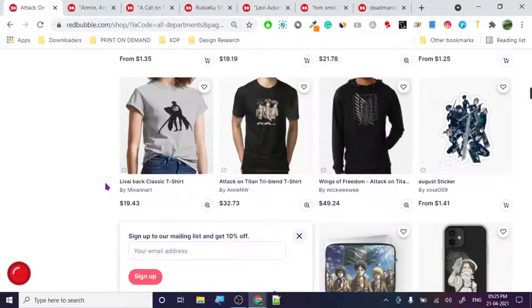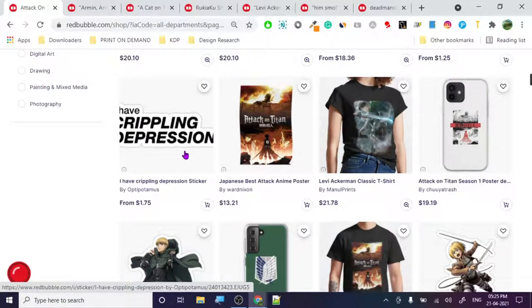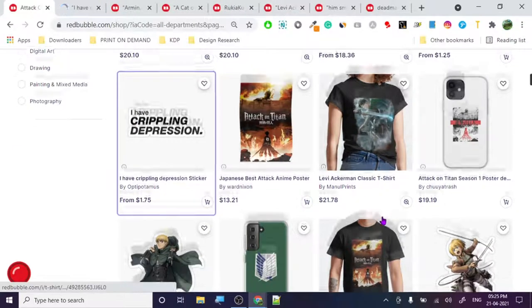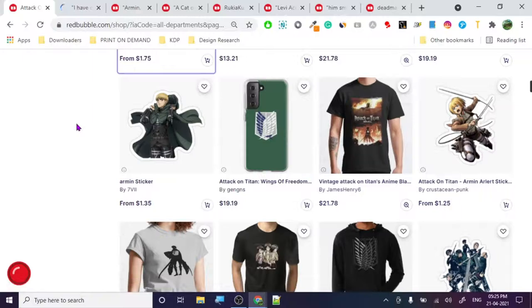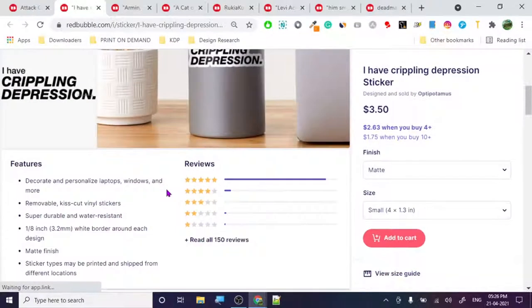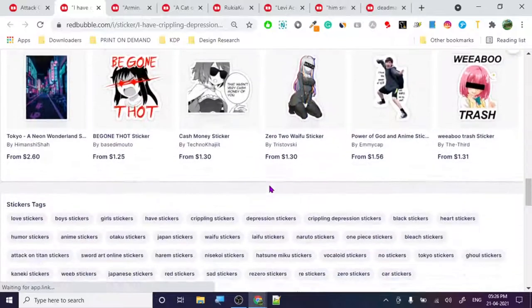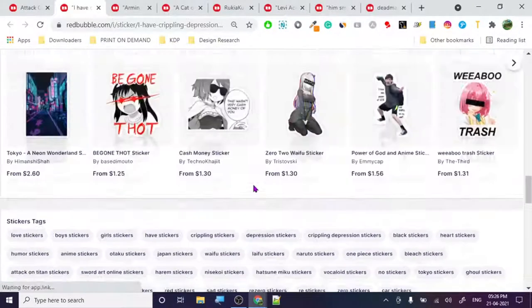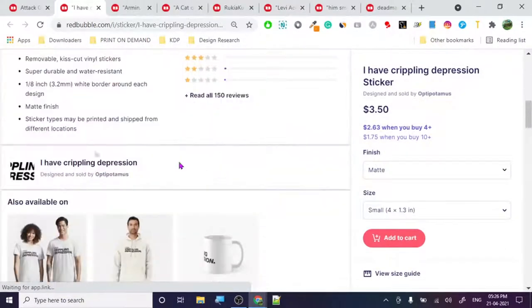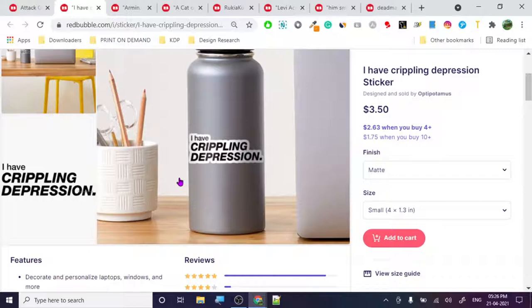This 'I have crippling depression' sticker - why is it on Attack on Titan content? The problem with these poster designs is you're causing trouble for the Redbubble store. Redbubble can get sued. Redbubble has a declaration that every artist has to sign when they upload a design, so they're not necessarily taking responsibility - but the copyright laws are extremely strict. All product tags say 'Attack on Titans' but it's not even related.